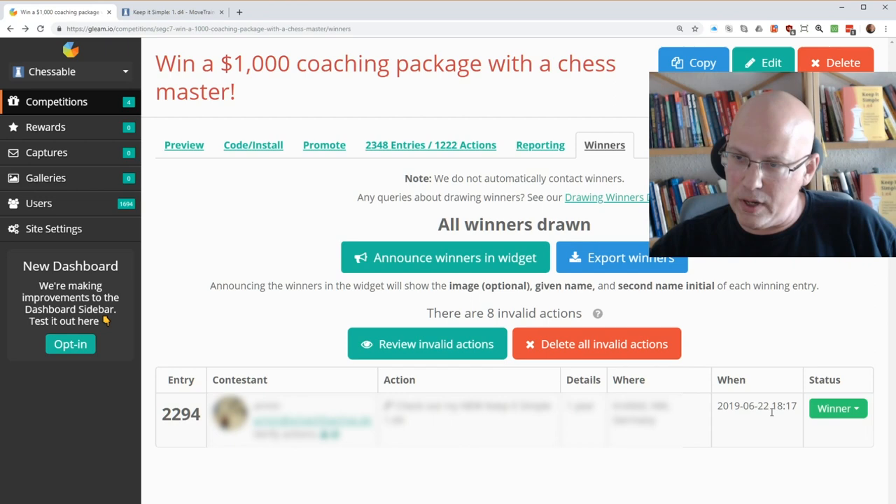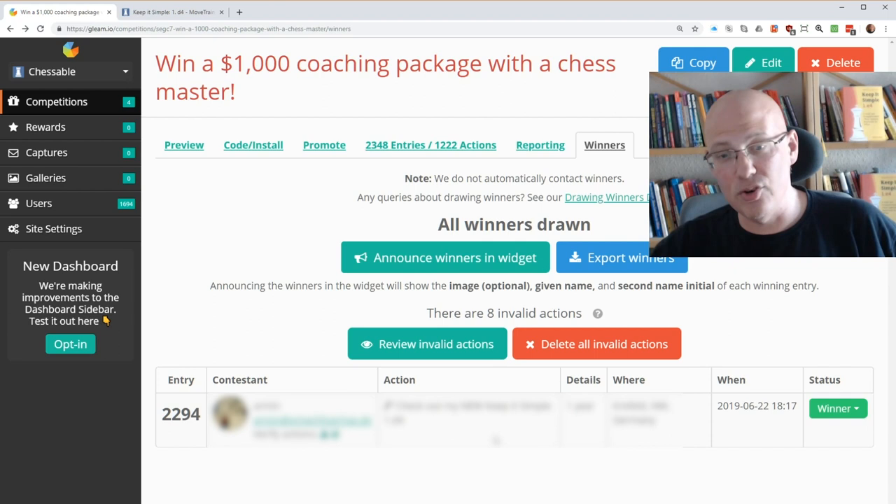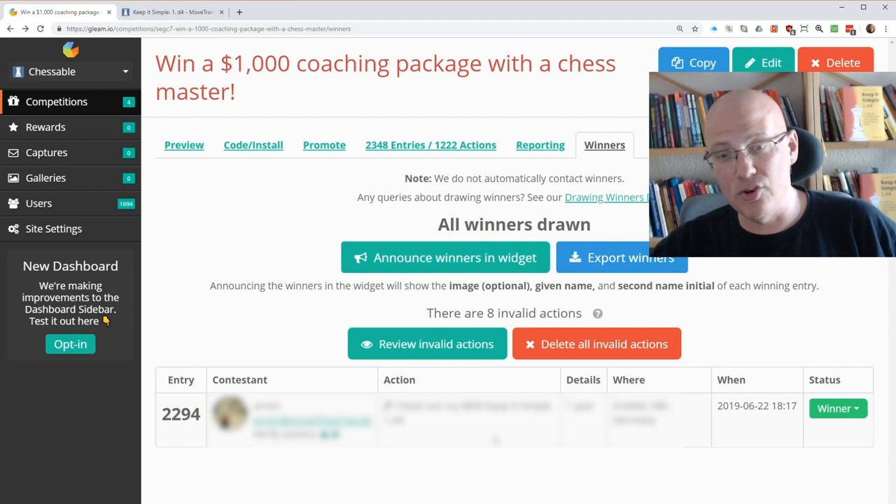When did he enter? 6.22. And he won this — this is great. It's a German person, which is interesting.